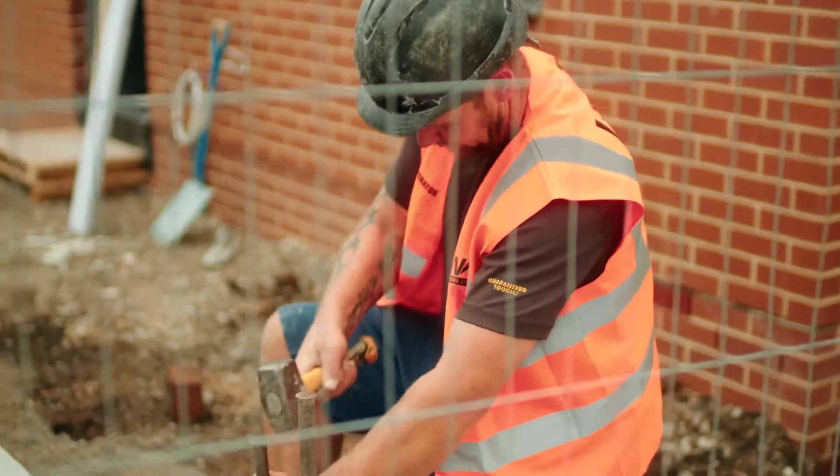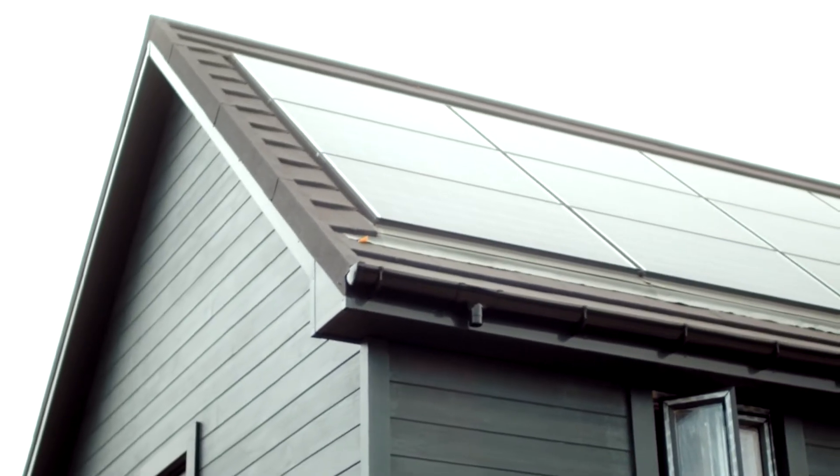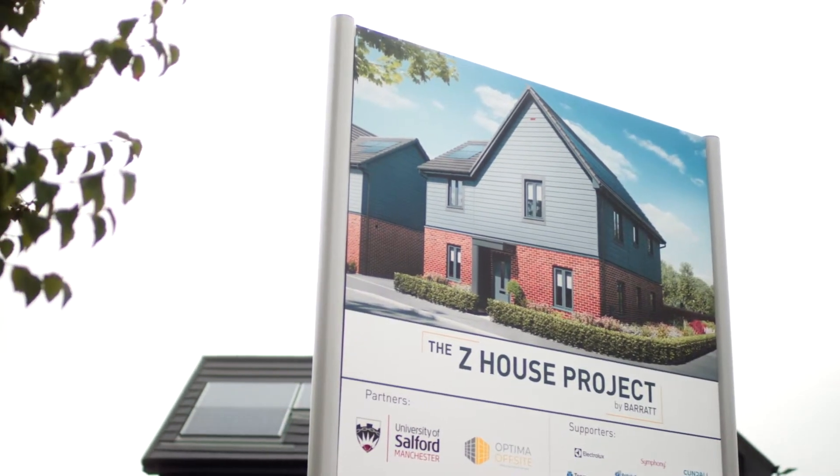Climate change is the greatest challenge facing our society. It will affect how we live and work and will fundamentally change the places that we call home. The Zed House is a very important step towards meeting that challenge.